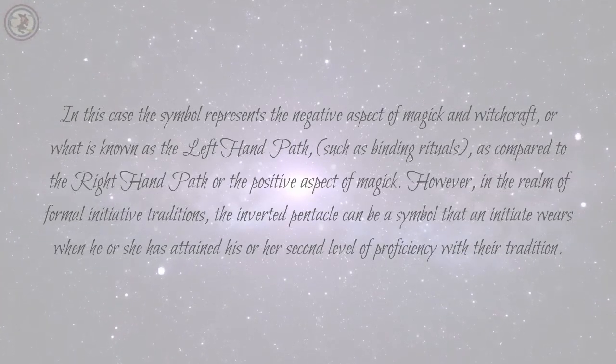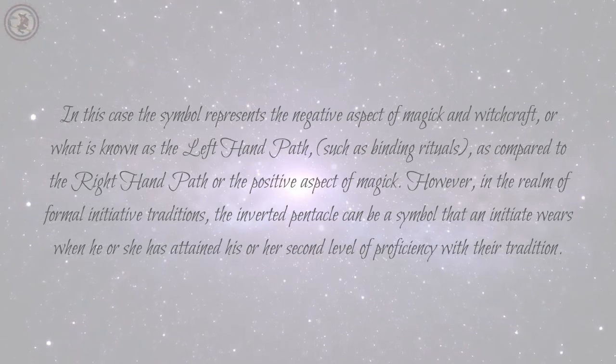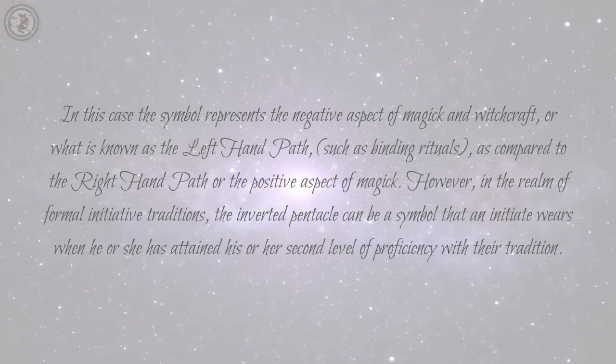However, in the realm of formal initiatory traditions, the inverted pentacle can be a symbol that an initiate wears when he or she has attained their second level of proficiency with their tradition.